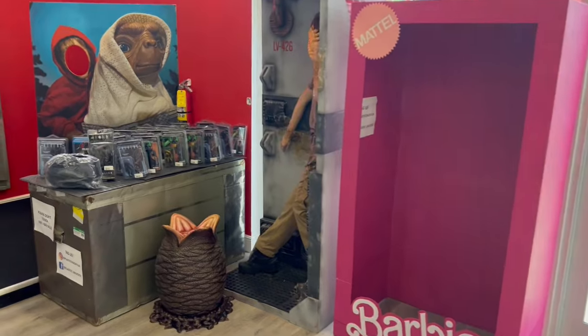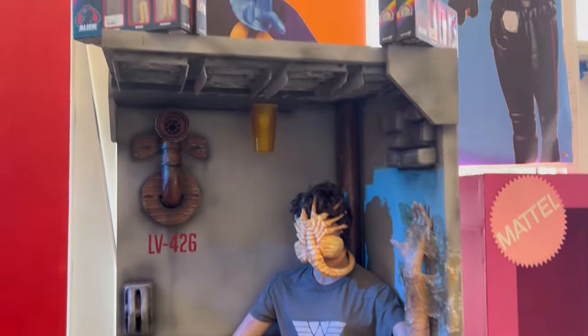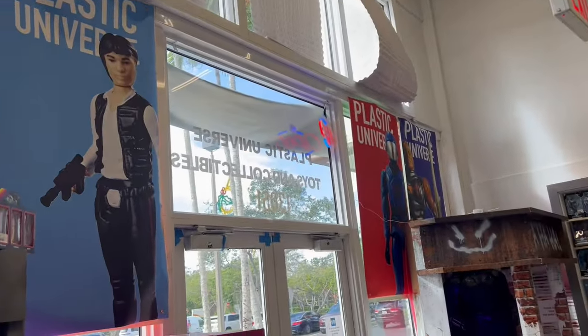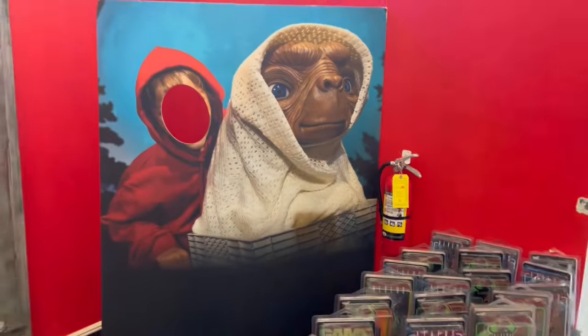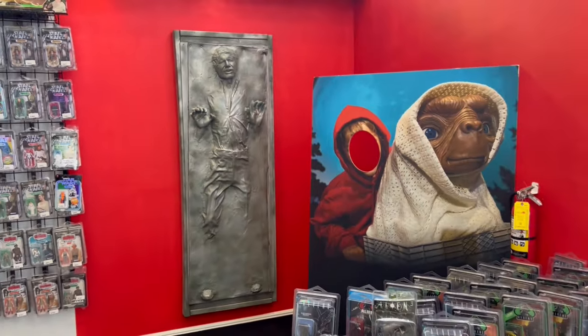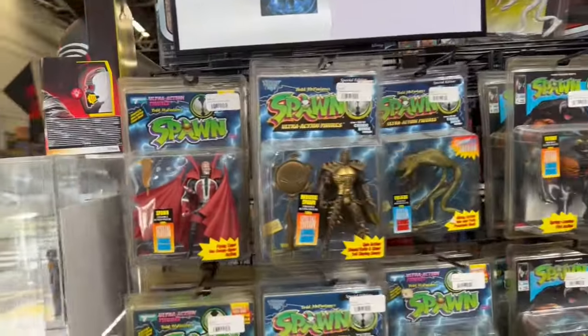He's got a Barbie life-size Barbie box that you can stand in and get your picture in. We saw the Batman with the Joker stuff painted on it, and he's got this Aliens display. Star Wars and the other banners up there, vintage stuff. E.T. with Elliot — you can stand behind it and get your picture. Carbonized Han. Lots of cool life-size display material in here.